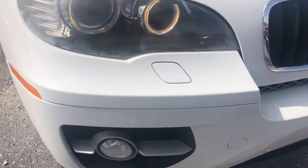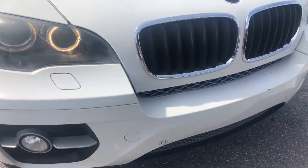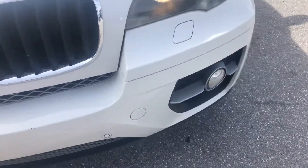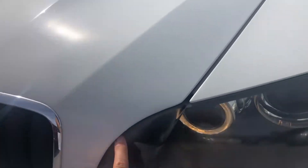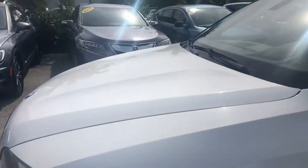Bumper looks pretty good. Very little tiny minor chips, which is pretty common on an 11-year-old car. Little stuff here and here, but for the most part that bumper looks real good. Headlight looks good, just a tiny bit of discoloration. Grille looks fantastic. Second headlight looks great as well. Hood looks excellent — no major scratches, dents, or dings. Front fender looks great, no major scratches, dents, or dings.